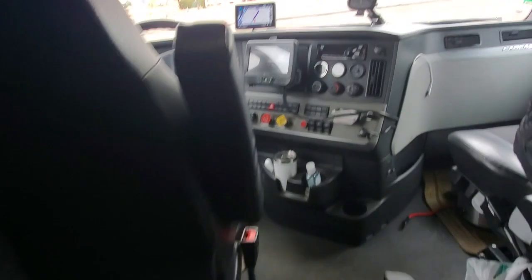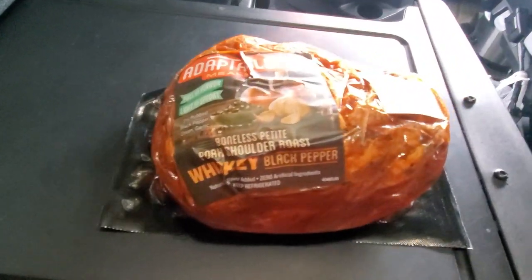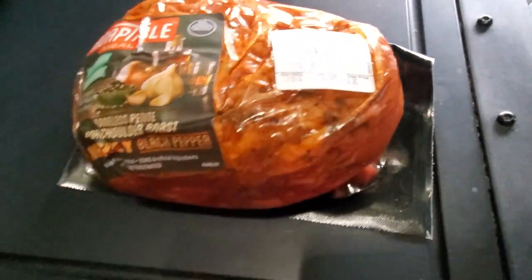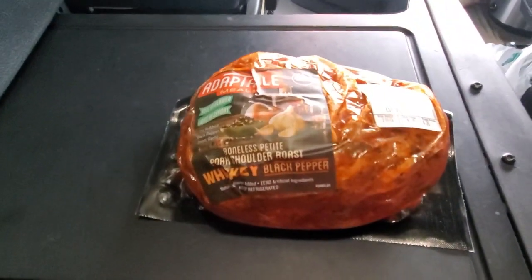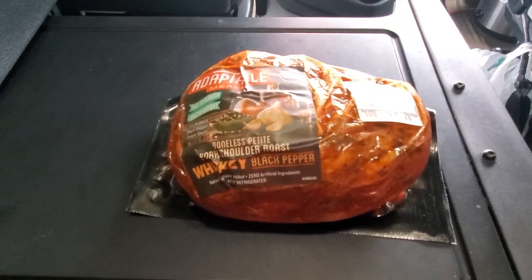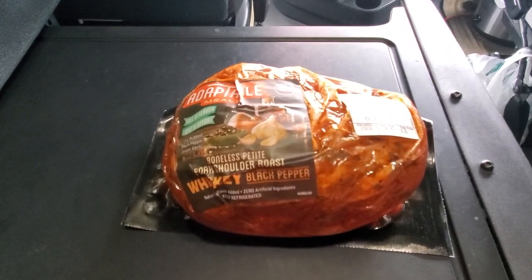I'm here for my 30-minute break and I'm going to take this opportunity to prepare a meal. Since we're in the Mojave Desert, I thought it'd be fitting to make some Mojave whiskey pork shoulder roast tacos. I picked up this roast at a Grocery Outlet for $6.35 for just under three pounds. This is going to be a cheat meal that will last me several days and keep me out of the fast food and truck stop food scene.